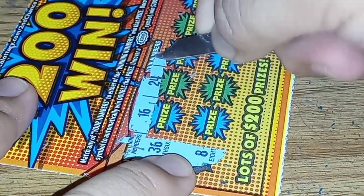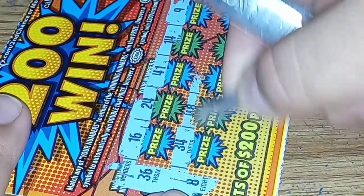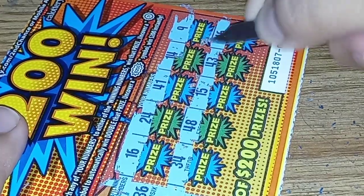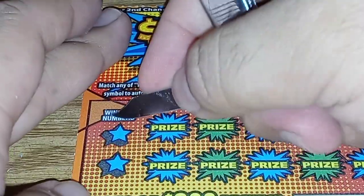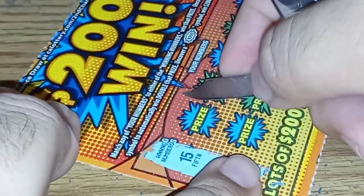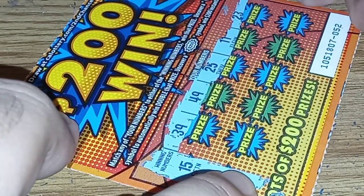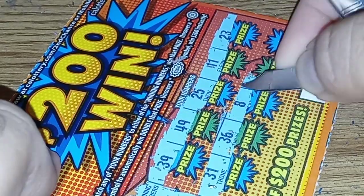$36 and $8. $36 and $8 — but no. $15 and $9. $15 and $9. No winner.